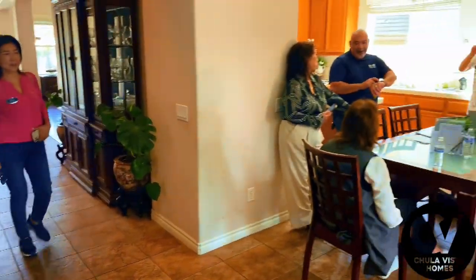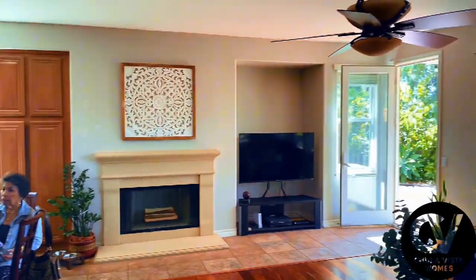During the broker open house, we had 30 real estate professionals tour the home for their clients.